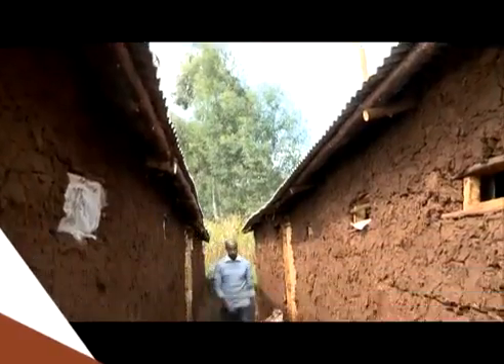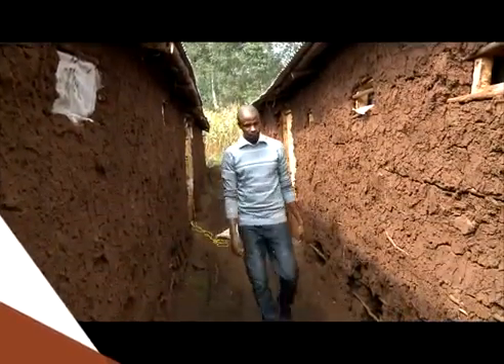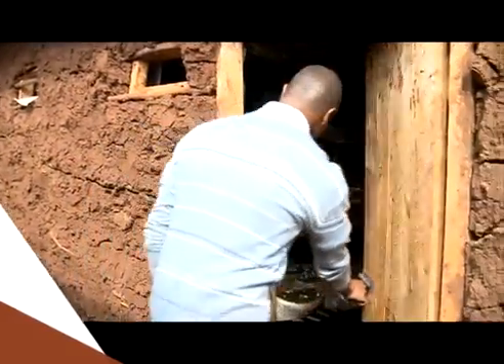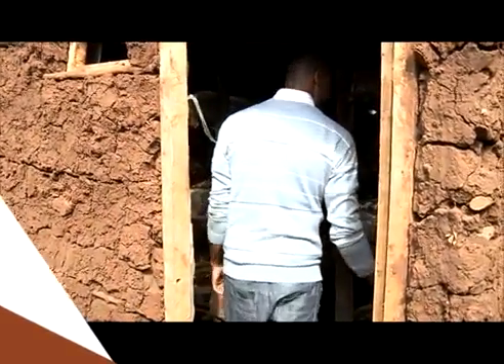My name is Ajems Karanja. I'm only 26 years old. I graduated in 2013 with a Bachelor of Science in Statistics and Computing. Right now I run a company called Mutari Farm Limited. We are a medium-sized mushroom growing farm, located in Limuru in Kiambu.